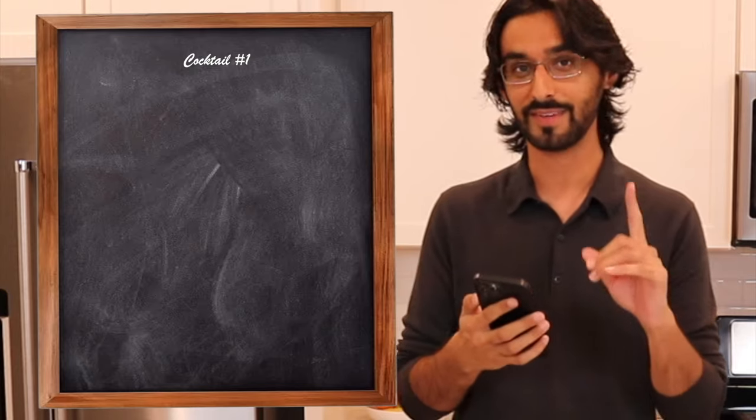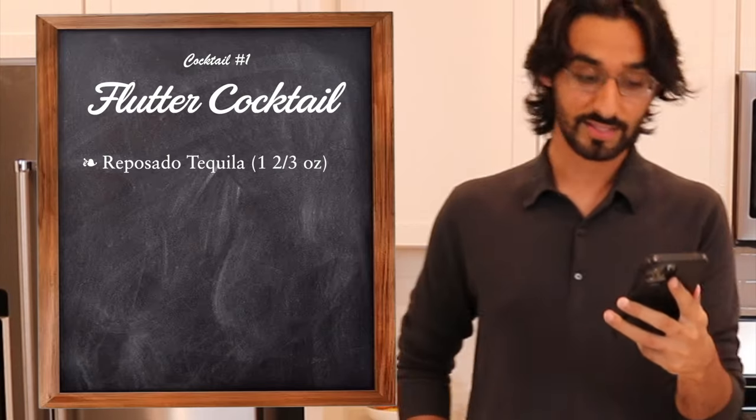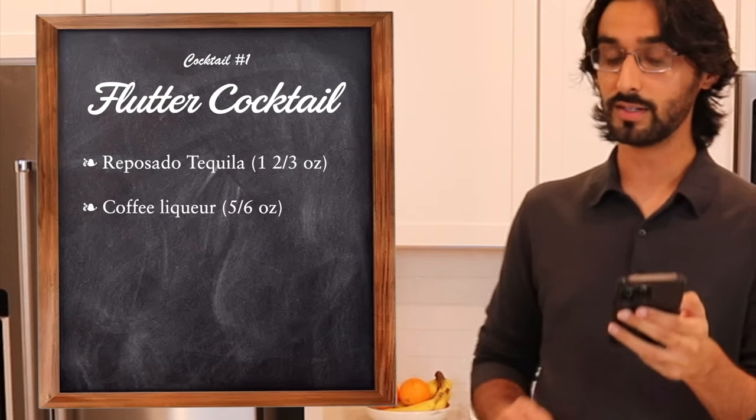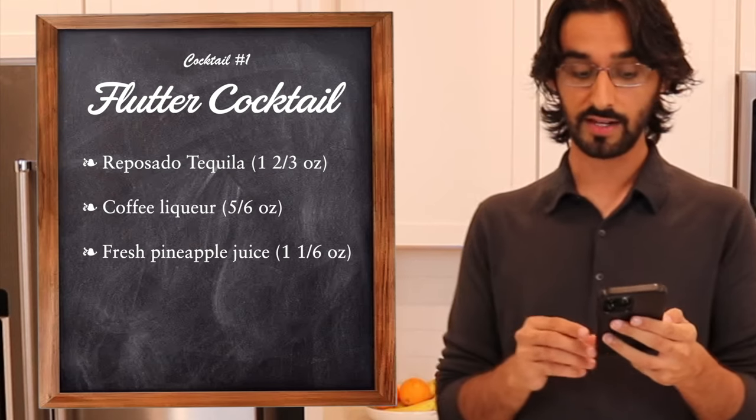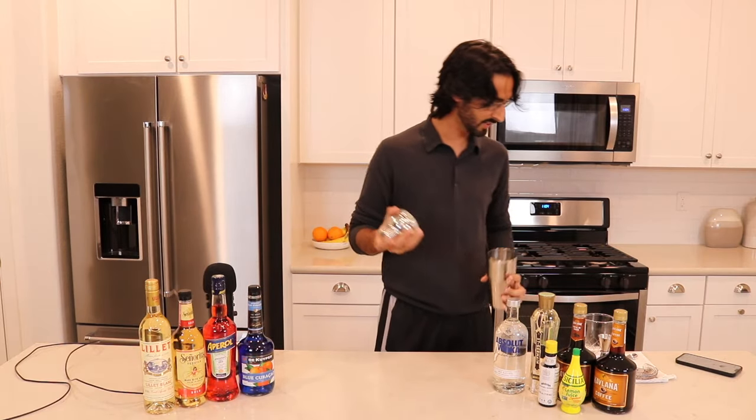Cocktail number one — it's called the Flutter Cocktail. It is comprised of reposado tequila, coffee liqueur, fresh pineapple juice, and some bitters. This is a shaken recipe so we're going to go ahead and break out our shaker.